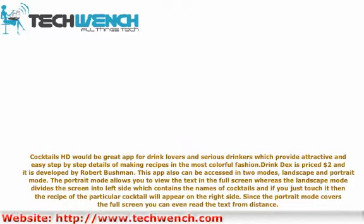DrinkDex can also be accessed in two modes, landscape and portrait. The portrait mode allows you to view the text in full screen, whereas the landscape mode divides the screen — the left side contains the names of cocktails, and if you touch one, the recipe of that particular cocktail will appear on the right side. Since the portrait mode covers the full screen, you can even read the text from a distance.